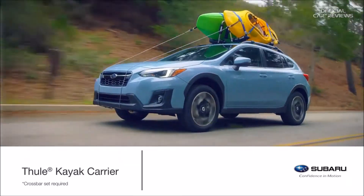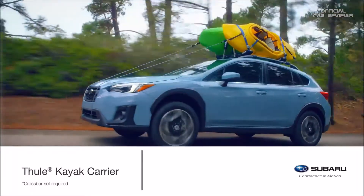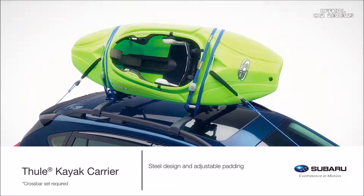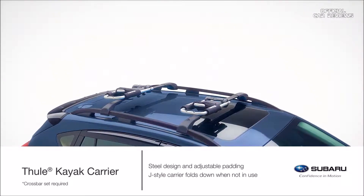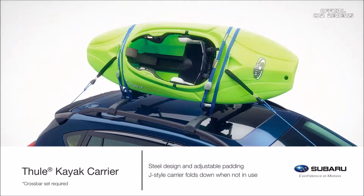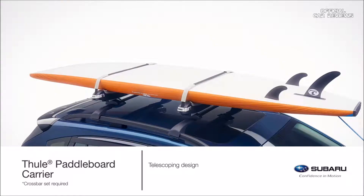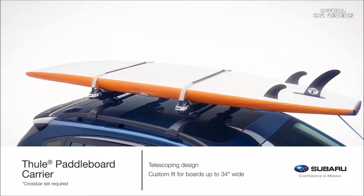If adventures on the water are your calling, outfit the Crosstrek with a genuine Subaru Kayak Carrier or Paddleboard Carrier by Thule. The kayak carrier features a steel design and adjustable padding to help protect your kayak. The J-style carrier folds down when not in use for increased overhead clearance and improved fuel economy, transporting one kayak up to 36 inches wide and up to 75 pounds. The telescoping Paddleboard Carrier by Thule provides a custom fit for boards up to 34 inches wide and can hold up to 2 boards.